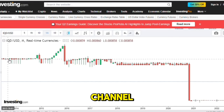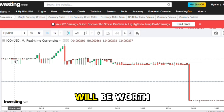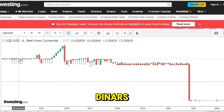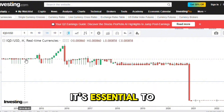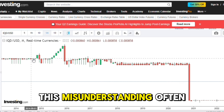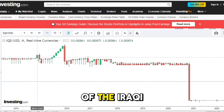Hello everyone, welcome back to my channel. In response to the claim that an old 1,000 Iraqi dinar note will be worth 321 cents multiplied by 1,000 dinars, resulting in a value of $3,210, it's essential to clarify the reality of currency re-denomination. This misunderstanding often arises in discussions about potential re-valuations of the Iraqi dinar.